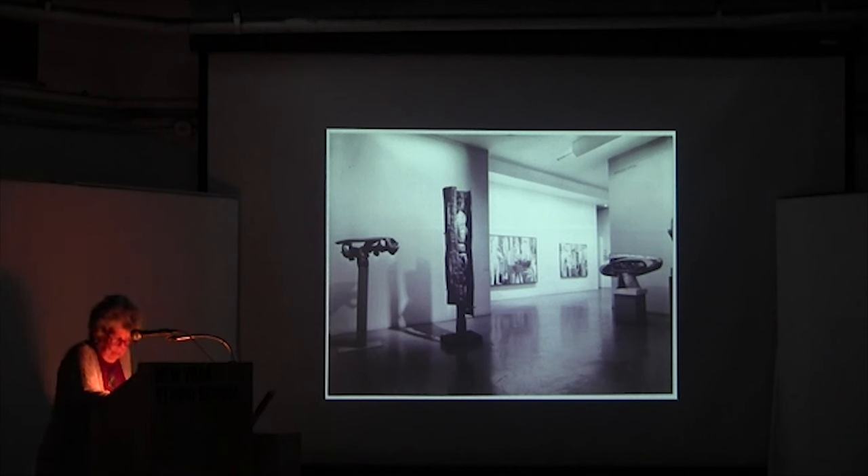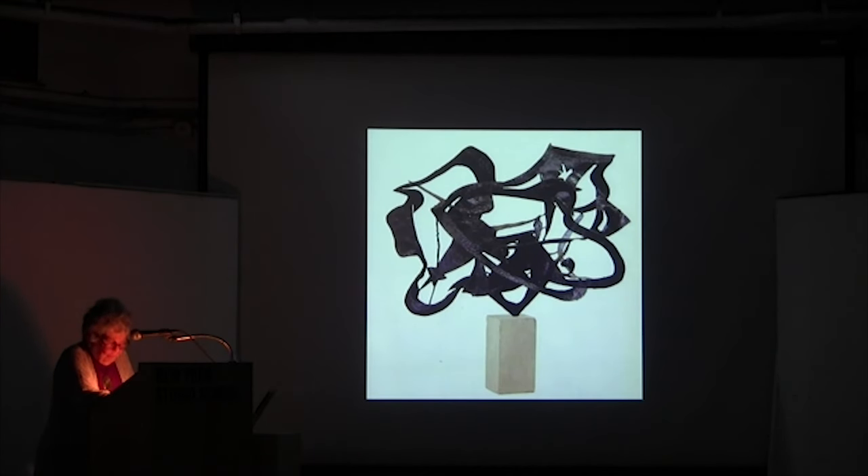Lipton also began exhibiting his work regularly at the Betty Parsons Gallery, along with Jackson Pollock and Barnett Newman. His work grew more complex and more open — this is called Odyssey. Because there was so much formalist abstraction and the idea that you didn't need subject matter, the form was enough — but Lipton remained someone interested in the subject. I love the curving, crisscrossing voyage of Ulysses that he deals with in this wonderful open-form sculpture.